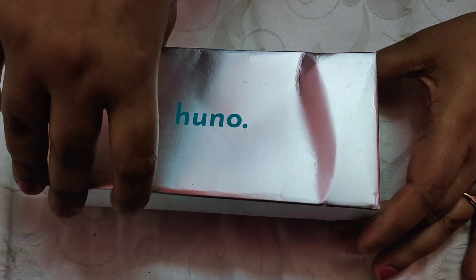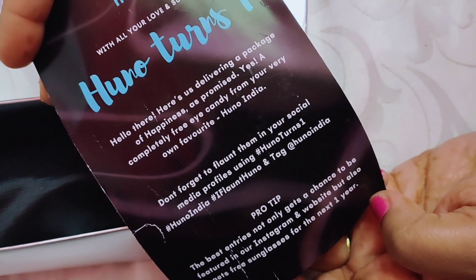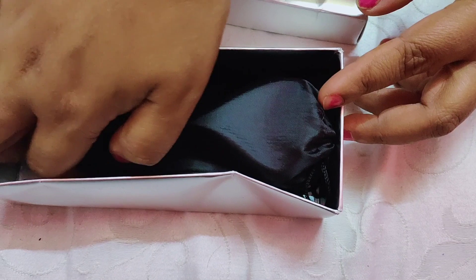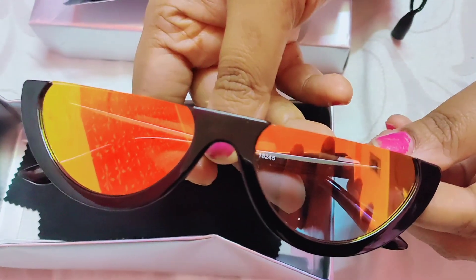We all love gifts and surprises. Here I will show you how I got this Huno sunglass absolutely free. This sunglass was given to me by Huno on their first birthday — they are celebrating their first birthday and have launched an Instagram giveaway. I'll be unboxing the sunglass and showing you how it is. If you like it, stay tuned to know how you can get this sunglass absolutely for free.